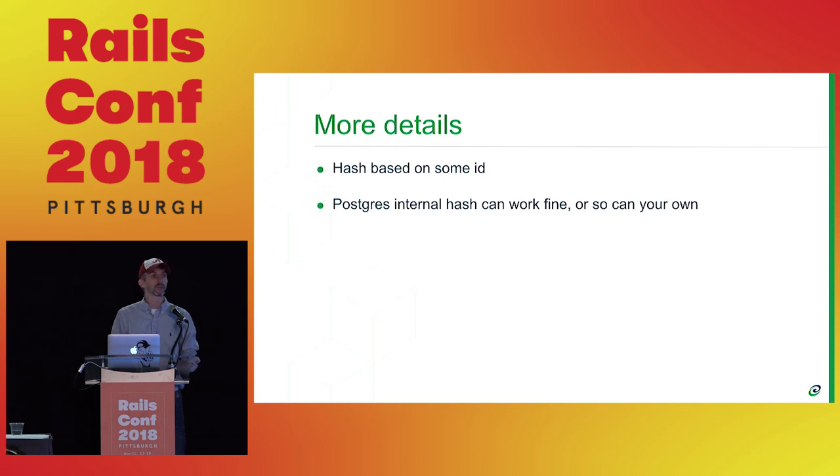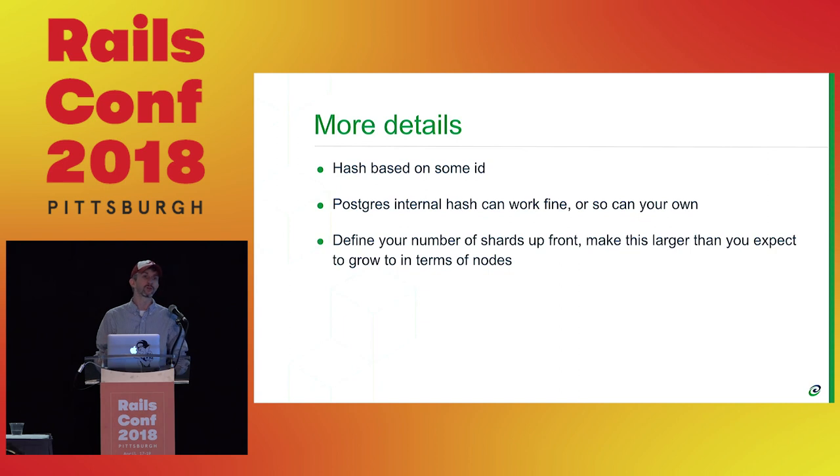You're going to hash based on some ID. In Postgres there's an internal hashing function you can use — it exists for all data types. You don't have to get crazy on this; the hashing function will not determine your success or failure. You're going to define your shards up front — this is really important. You want to go larger than you expect in terms of number of nodes. If you think you'll run 1,000 servers, maybe go with 1,000 or 2,000 shards. You also don't want to go with just two — you'll outgrow two nodes really fast.